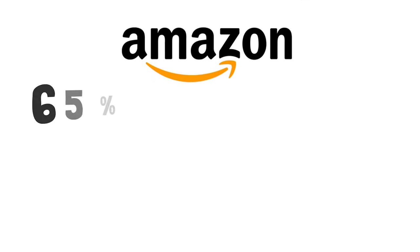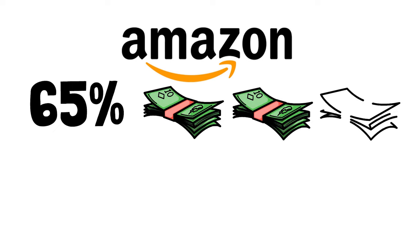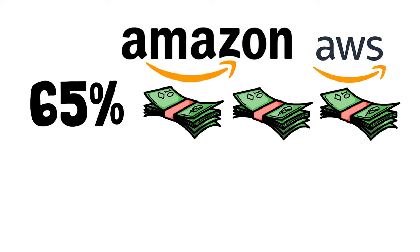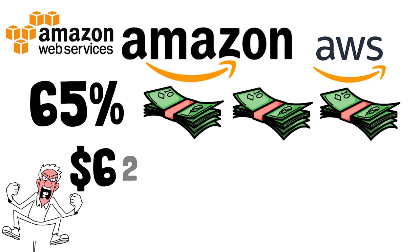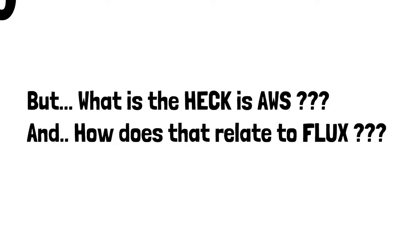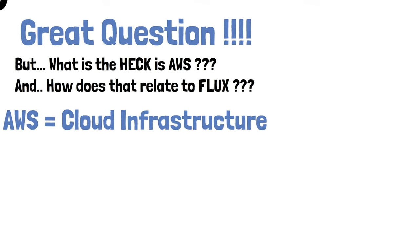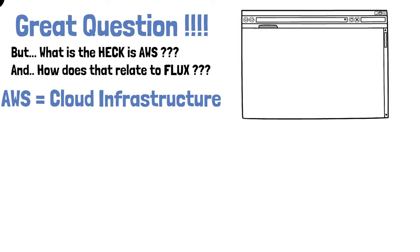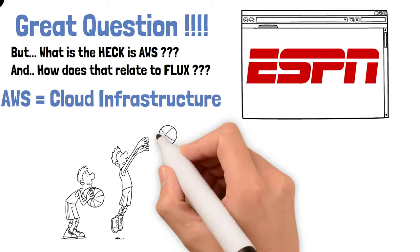I'm sure everybody watching has heard of Amazon, but what most people don't understand is that Amazon makes 65% of its income from AWS. Amazon made $62.2 billion last year just from AWS alone. But what the heck is AWS and how does it relate to Flux? AWS is Amazon's cloud infrastructure.